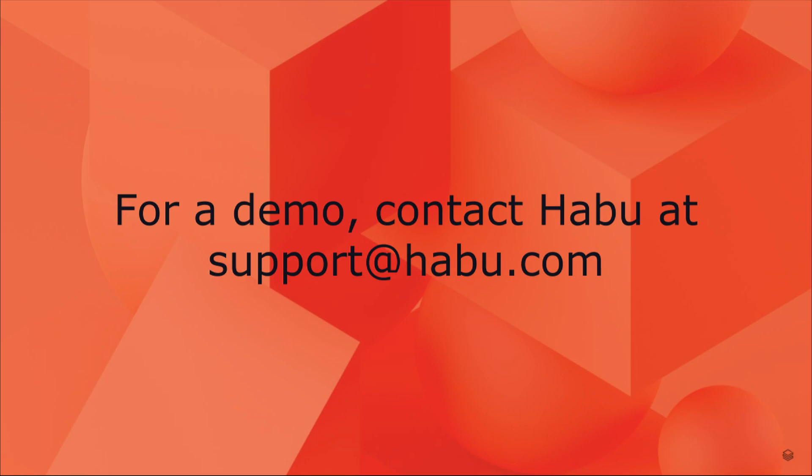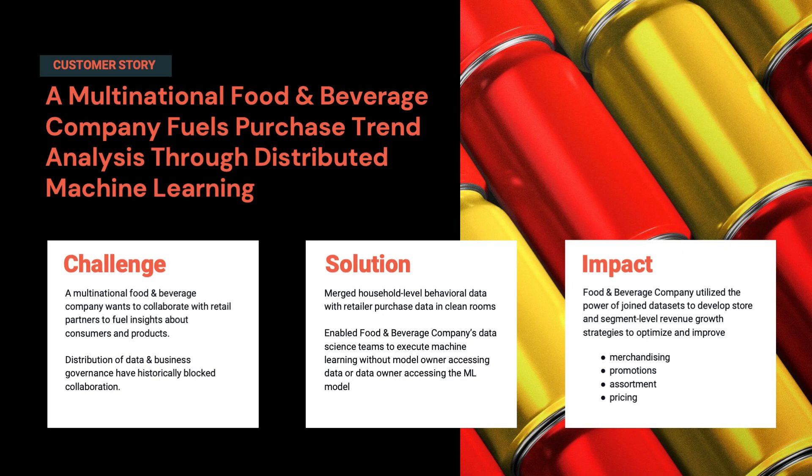This is the Habu console — what the client would mostly be looking at. One of our customers went on this exact journey: they're a CPG company who has access to data, but ultimately the most important data they have is coming from their retail partners who are selling their products.